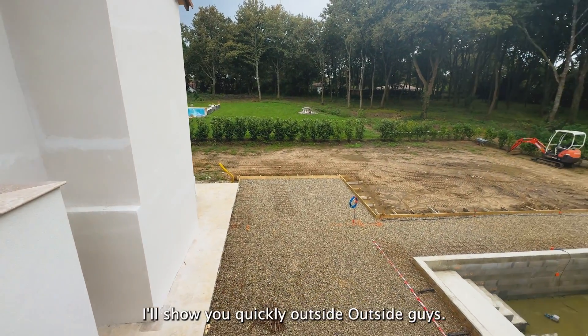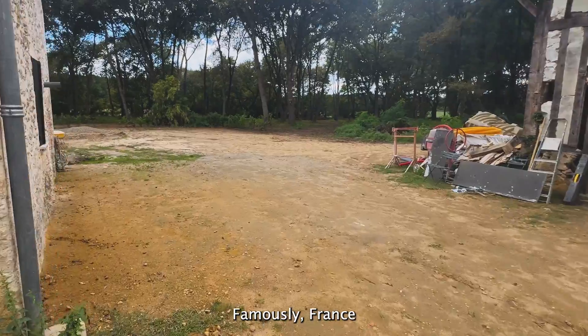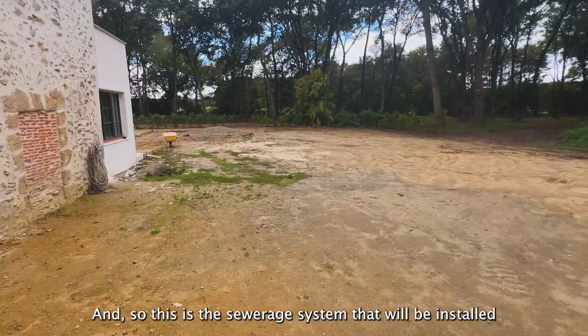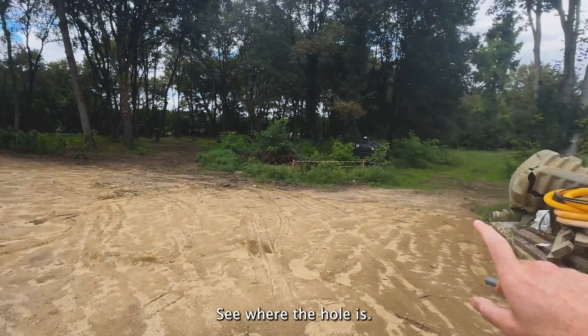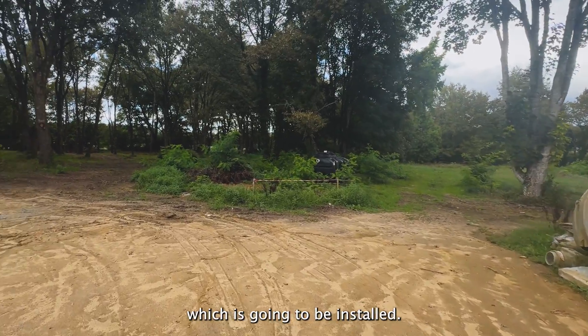Moving downstairs, I'll show you quickly outside. France is famously known for its problems with frost and septics, so this is the sewage system that will be installed. Over there, you can see where the hole is — that's the actual bio station which is going to be installed.